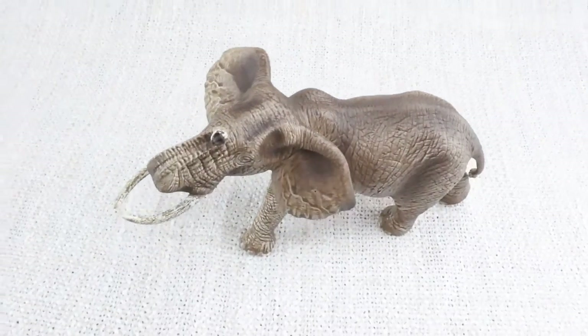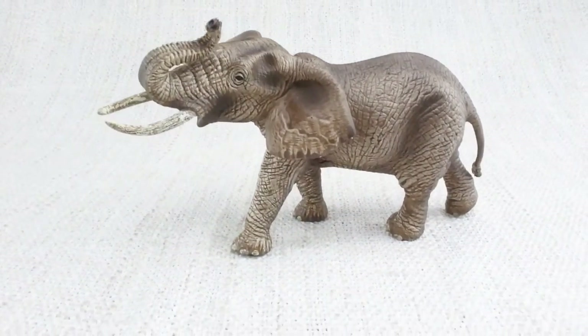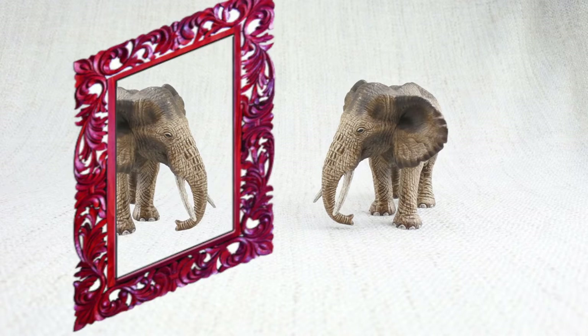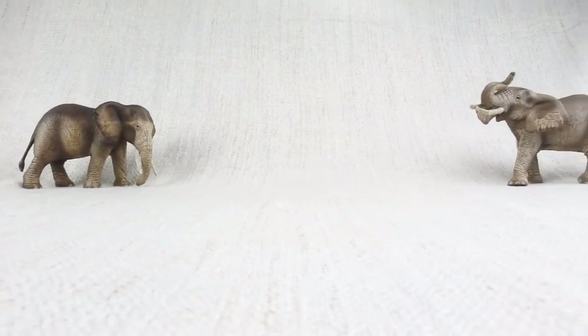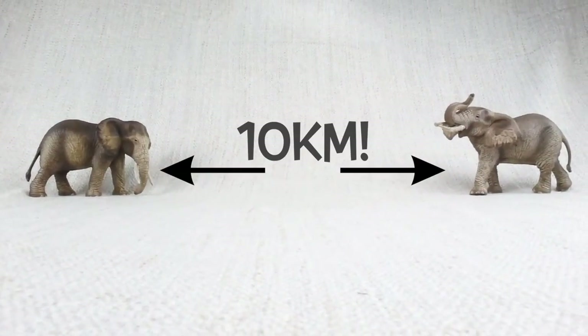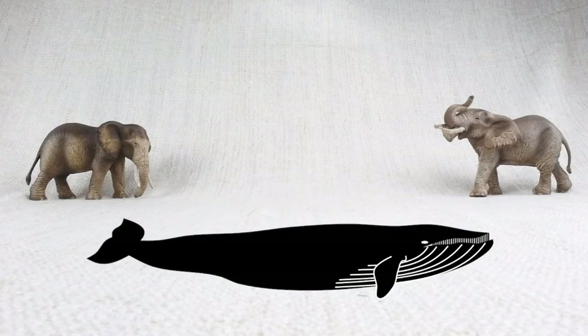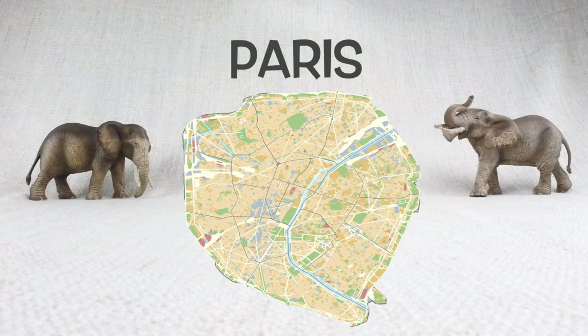Did you know that elephants are pretty smart? They are one of the few animals that can recognise themselves. They also communicate over very long distances — up to 10 kilometers — using very low rumbling sounds, just like whales. That means they could talk to each other from across a city like Paris in France.